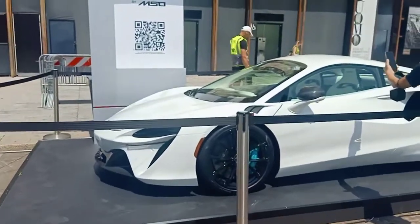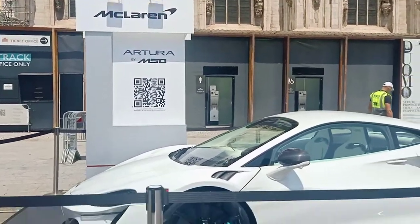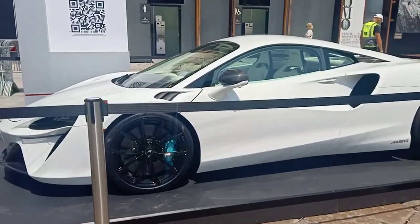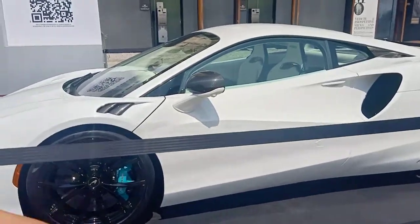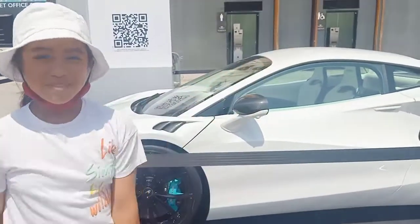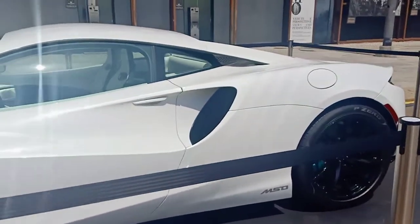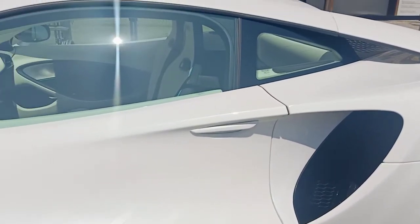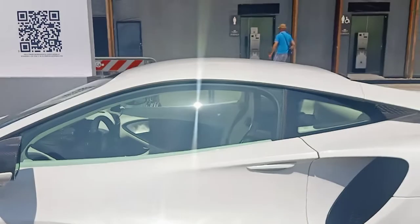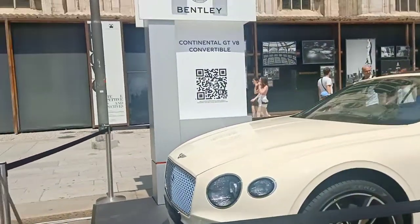We are on to the next one — the McLaren. This is really good, a 10 out of 10. Of course it is good, this is a McLaren. How fun is that? And this one over here — what is this? Wow, this one is a Bentley. Oh my god!